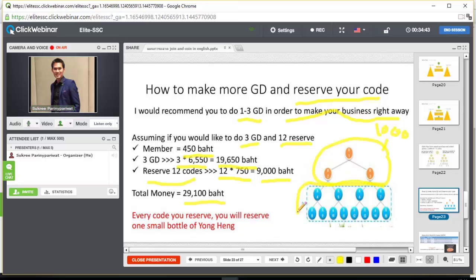For reserve codes, you pay 750 baht each, and 12 reserves cost 9,000 baht. If you have enough budget, you can upgrade a reserve to GD by paying 5,800 baht — paying the rest — and you will get 2 large bottles of Yong Heung, and that code becomes a GD. Some people wait 3 months and then close all their GD codes at once. Every reserved code comes with one small bottle of Yong Heung, so you also get products for your health.